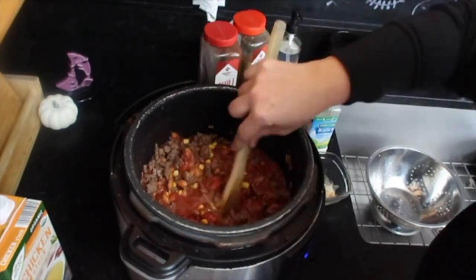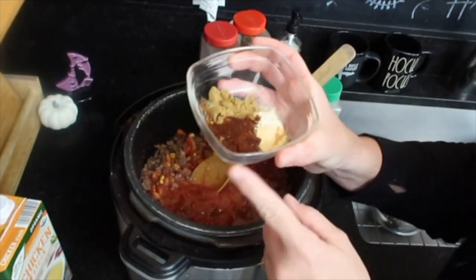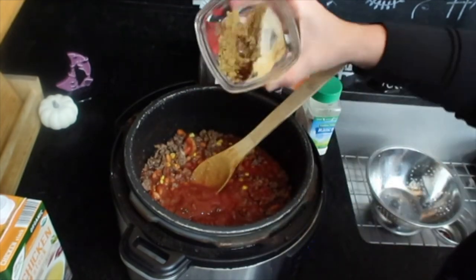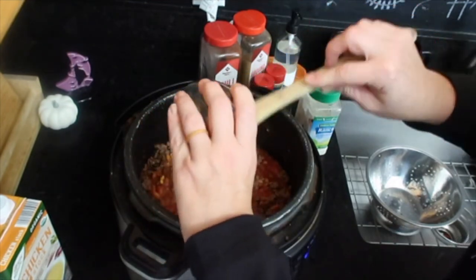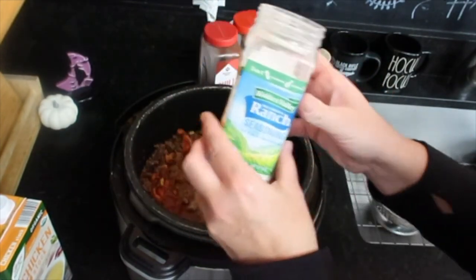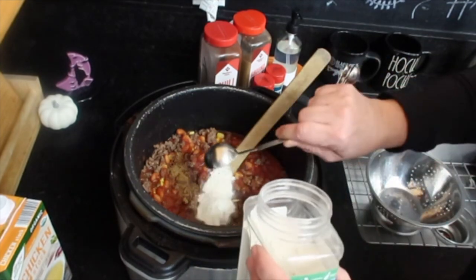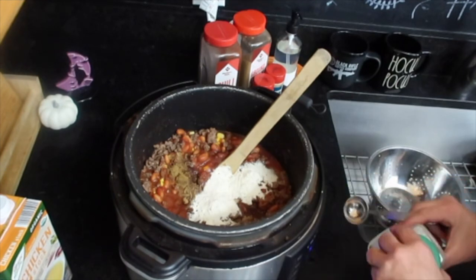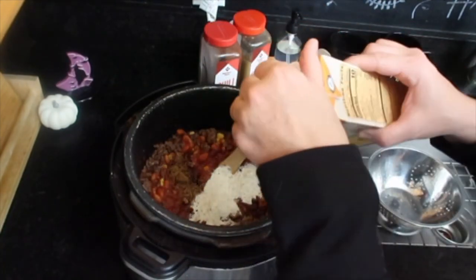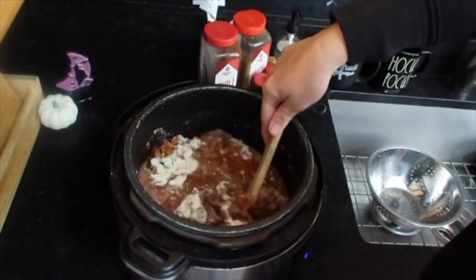Mix it up. I'm going to add one cup of salsa. And then my seasonings: one teaspoon of chili, one teaspoon of cumin, one quarter teaspoon onion and garlic powder. I'm going to add two tablespoons of the dry ranch seasoning — so two tablespoons of that. And then I'm going to add about a cup of chicken broth. You can do beef broth — you can do whatever kind of broth you have. Since I don't have the liquid from the tomatoes, since I didn't have a can of Rotel, I'm just going to add about a cup of chicken stock.